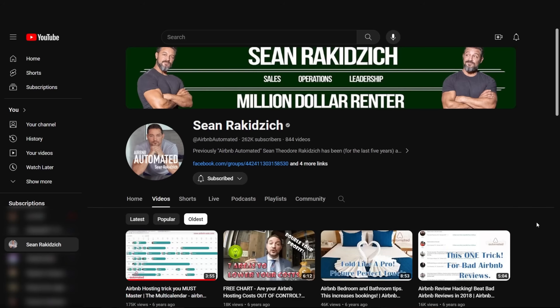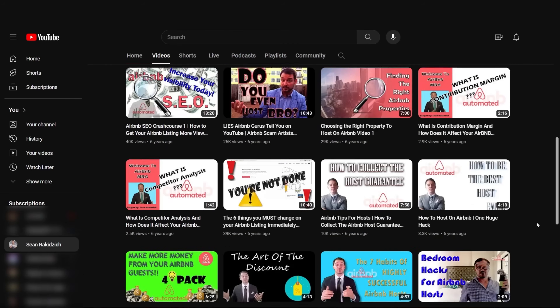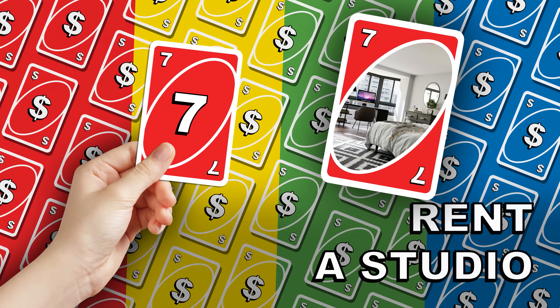Number seven is a timeless cheap trick I've been teaching for over six years on YouTube. If you are starting an Airbnb doing arbitrage, it's in your best interest to rent a studio instead of a one-bedroom. The reason: there's an extra wall in a one-bedroom that needs paint, art, and furniture. On top of that, studios just photograph so much better than one-bedrooms — meaning you need to do less to make the photos look good.